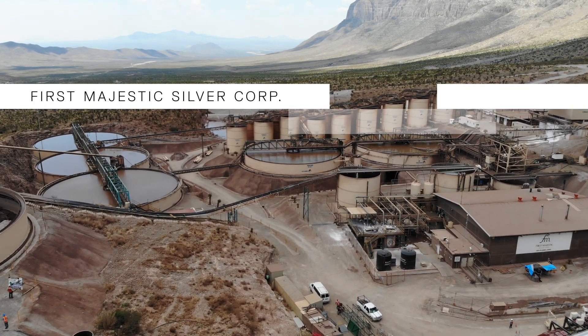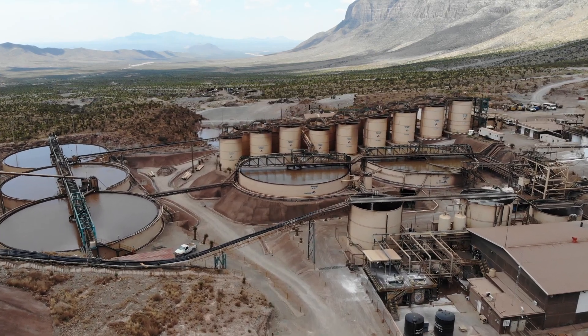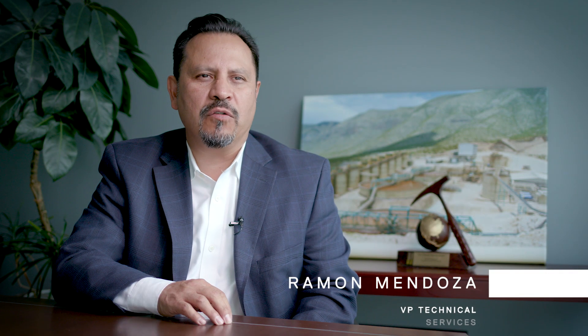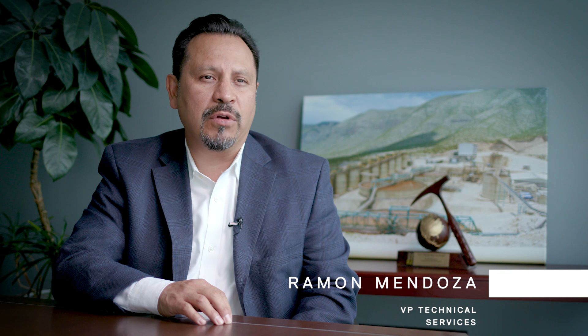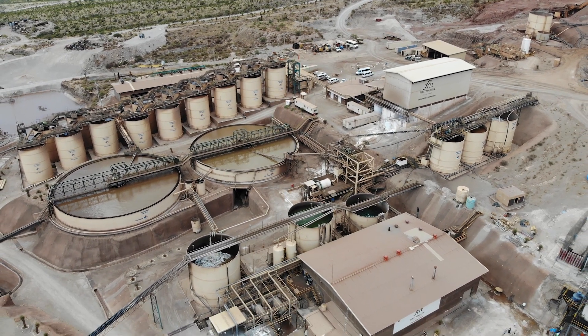First Majestic Silver is a Canadian company focused on extracting and producing silver in Mexico. First Majestic produced in excess of 15 million ounces of silver equivalent per year, and has six operating mines.